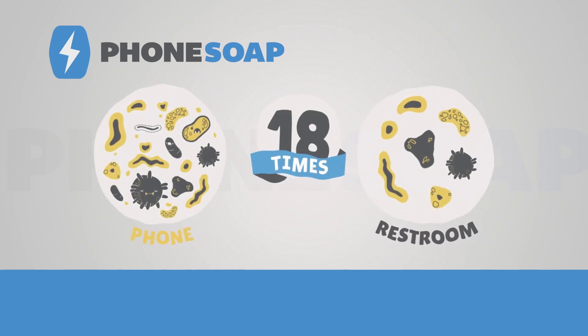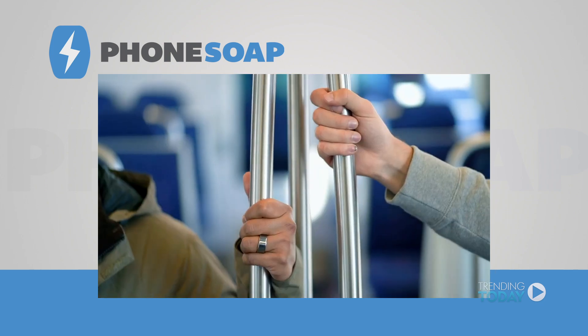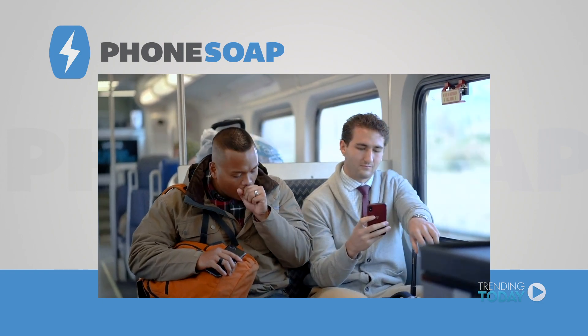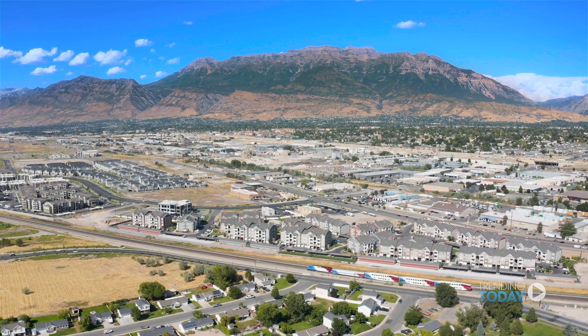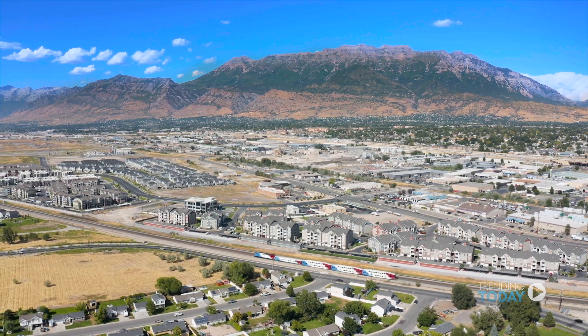A cell phone has 18 times more bacteria than a public restroom. Throughout the day, all the bacteria you touch on grocery carts, gas pumps, doorknobs, and even other people are transferred and stored on your phone. We travel to Linden, Utah to learn why Phone Soap is the best way to clean your phone.